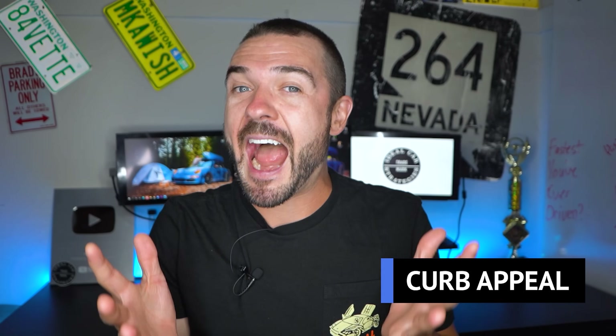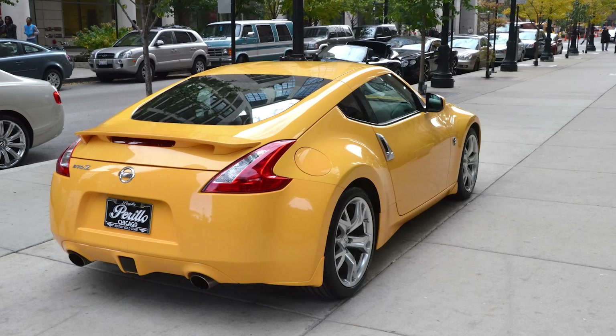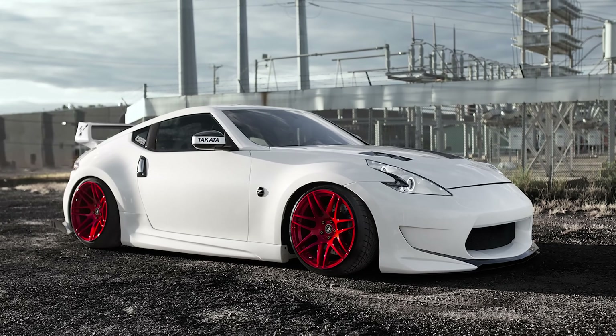In terms of curb appeal — essentially, when you show up, how do you show up and how much does it stick out — it really depends on the crowd and how many mods you have. A stock 370 might attract vaping high schoolers, but if you turn up with a boosted 370 on a nice set of wheels, you'll be turning heads of all ages. It does take some modifications to really make this thing a neck-breaker, but it gets one thumbs up for curb appeal.